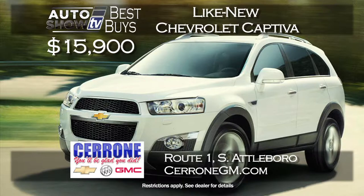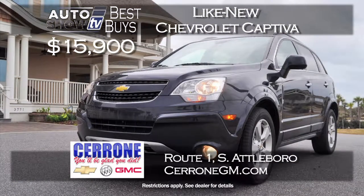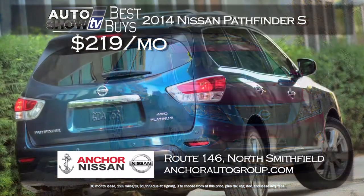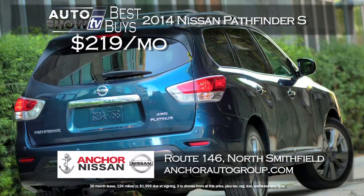The program deals at Cerrone's continue in December. Cerrone's has priced its latest collection of 2014 like-new Captivas at just $15,900, a savings of about $10,000 — there are some miles but you get the balance of GM's warranty. Auto Intelligence loves the Nissan Pathfinder, and we found a great deal on the Pathfinder S at Anchor Nissan — a $219 a month lease, all-wheel drive and room for passengers and cargo, plus the Anchor lifetime assurance plan at no extra cost.